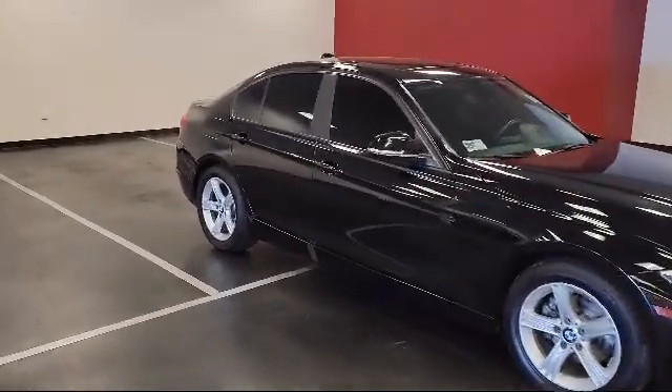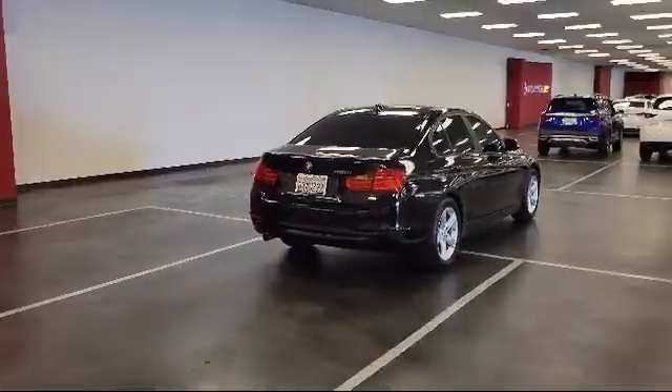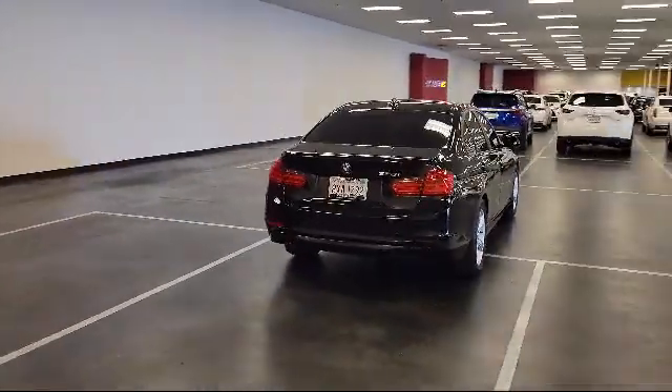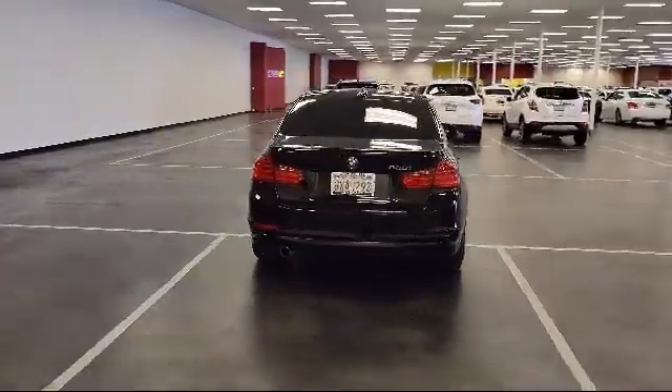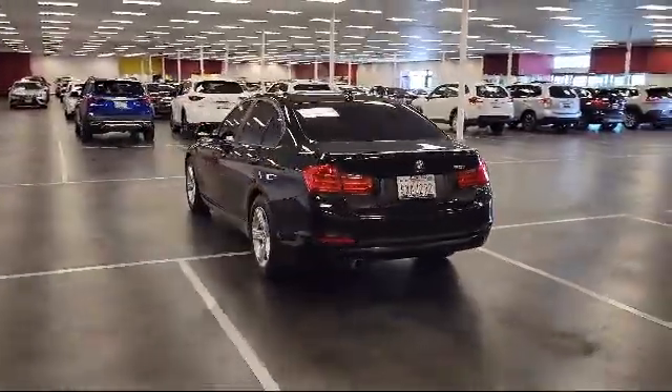It also features Sensatec Leatherette Upholstery, Rain Sensitive Windshield Wipers, Anti-Theft AM-FM HD Stereo with CD and MP3 Player, Power Front Seats with Driver Memory Seat, Moonroof, and has less than 75,000 miles on the odometer.